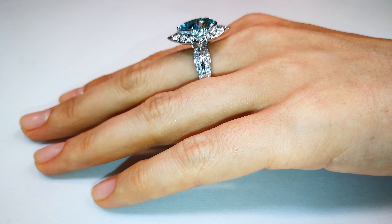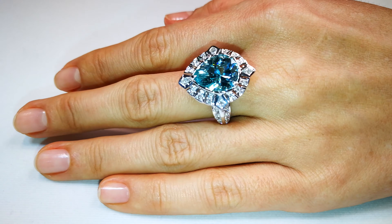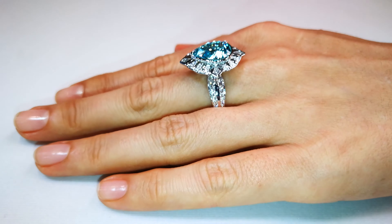Sparkle in the darkness. Sparkle during the day, and it will shine all the way.